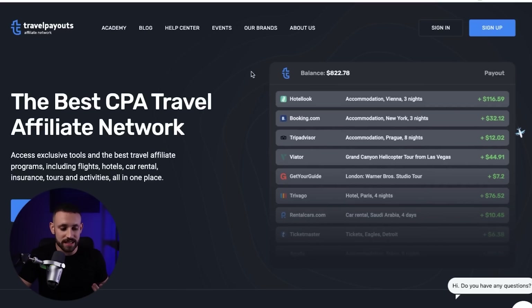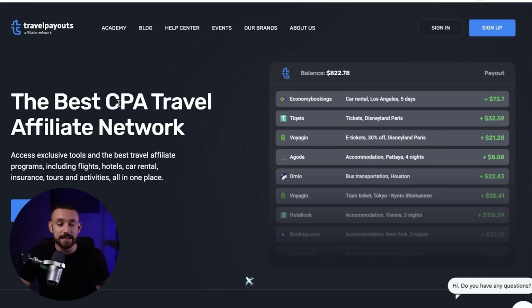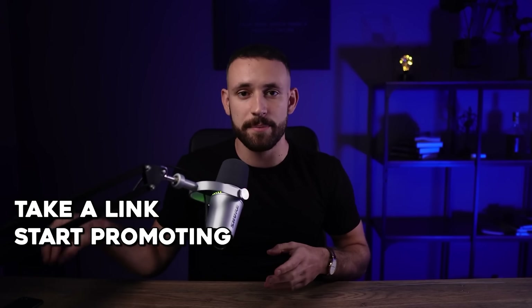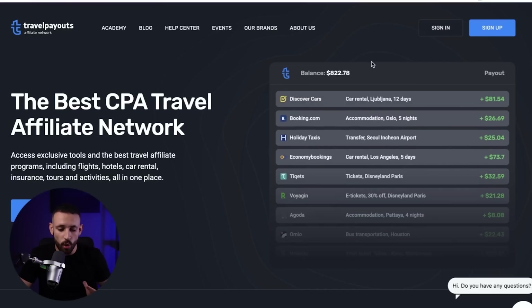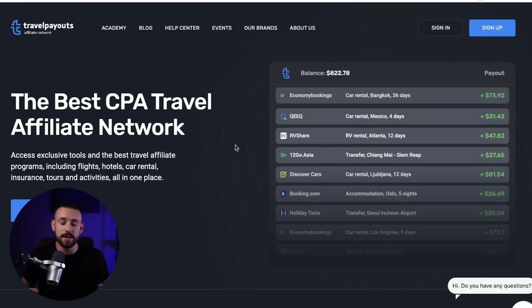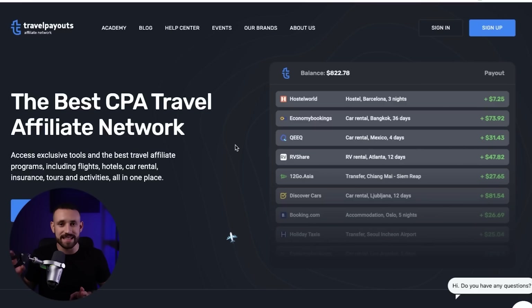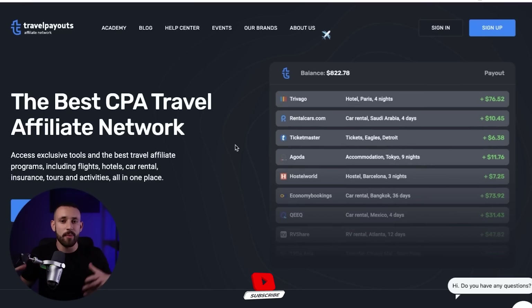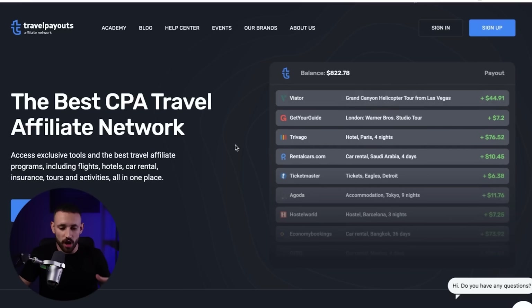For step number two, we are going to use a website called travelpayouts.com — a CPA travel affiliate network. Affiliate marketing means you take a link to a program, start promoting it or putting it in specific places, and if anyone clicks on it and takes some action, you make money. In this animation you can see all the payouts you can earn from the different programs available.